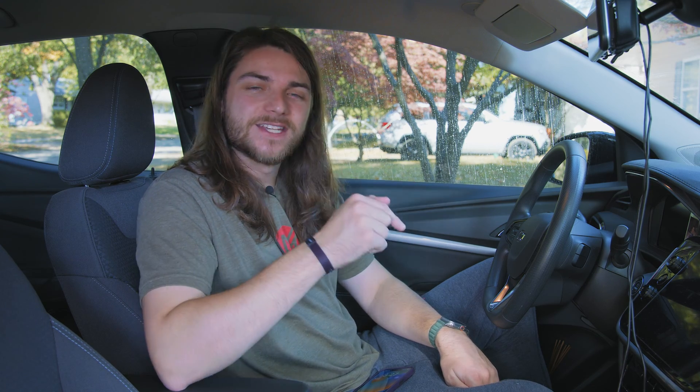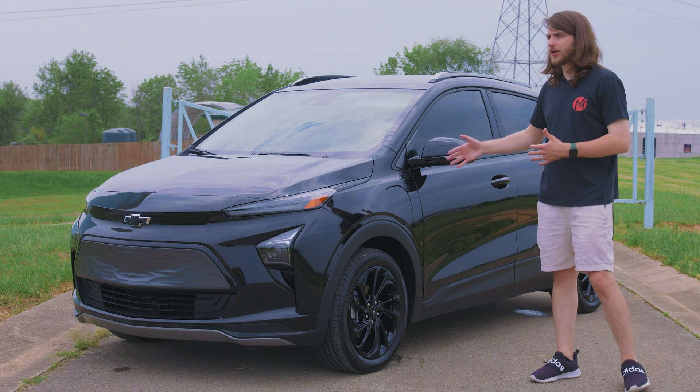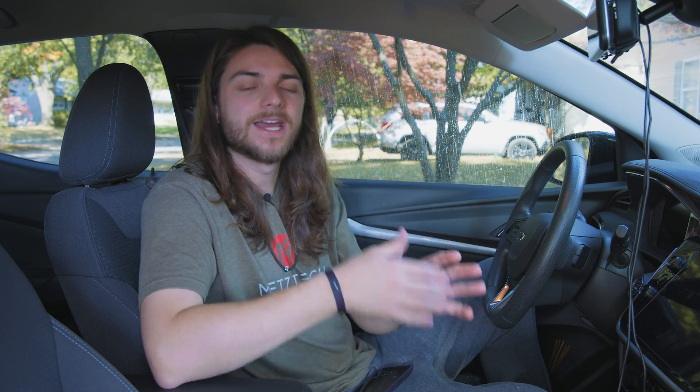Welcome back to the channel. In this video we're going to be answering more of your Bolt questions. I made a one-year review video of my 2022 Chevy Bolt EUV, and you guys asked a ton of questions. I answered a bunch of them in my Q&A video part one — I'll have it linked below. If you don't see your question here, go check that video out. I've got a couple residual questions I want to go ahead and answer in this video.